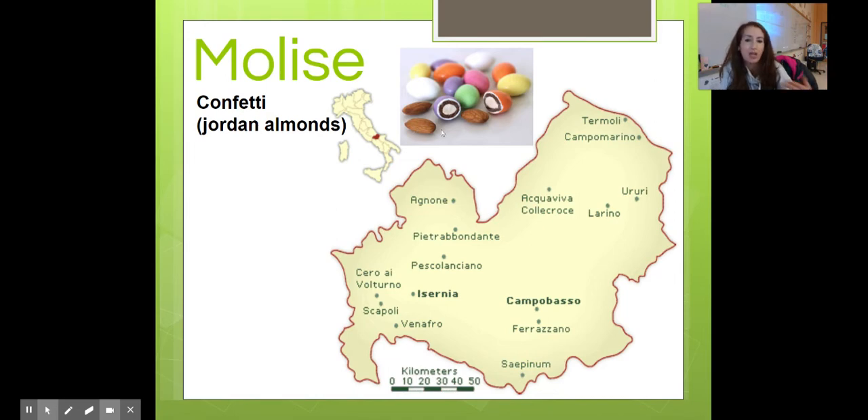Molise is known for their Jordan almonds — we call them in Italiano confetti — almonds covered in sugar.